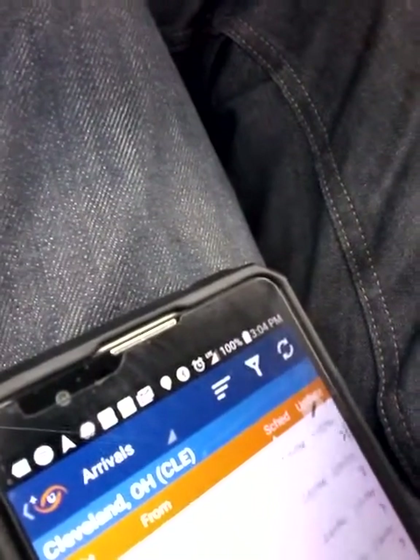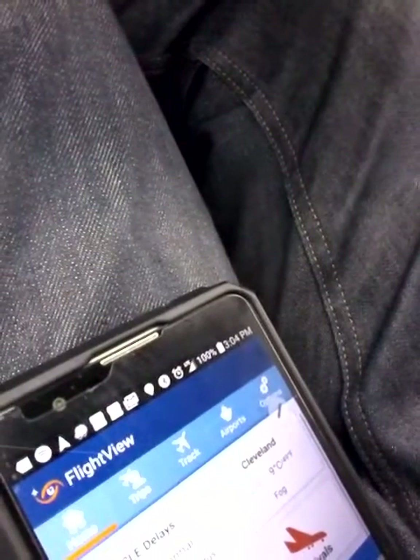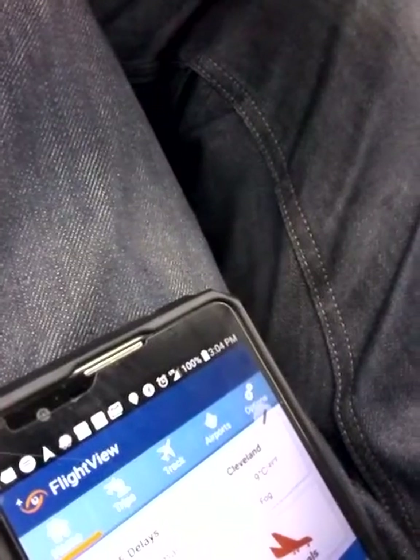I'm going to show you another app that's great for tracking flights. This is an app I paid for — 99 cents, well worth it, one-time purchase. Here's the app — it gave me all the flights coming in. I'm tracking this flight right here from Las Vegas to Cleveland. It tells you the weather and all that — there's fog here in Cleveland — and I can track the flight.